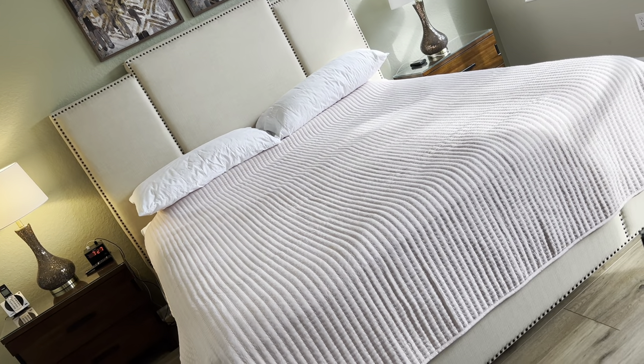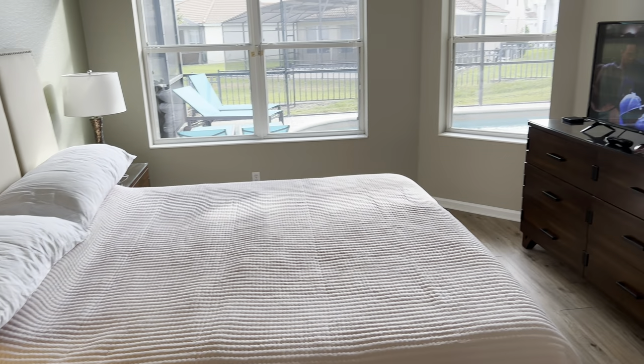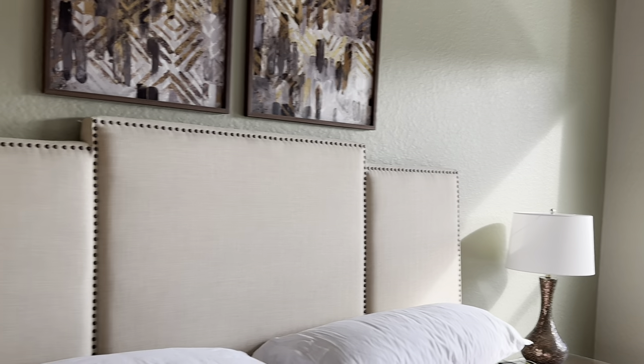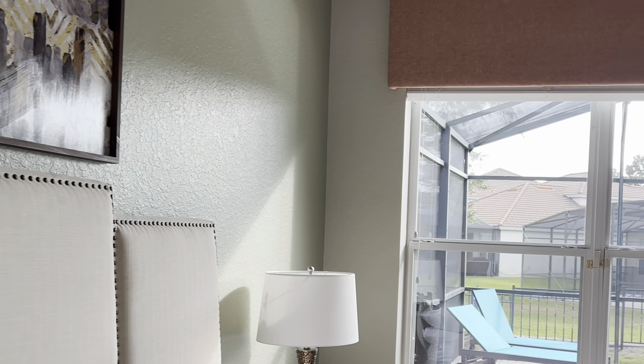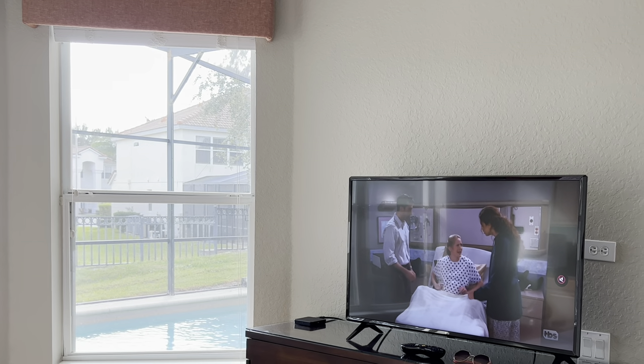Big comfy bed, exactly what you need. I like these as well — you've got your USBs just in the alarm there, just plug in, dead easy. And again, this is a smart TV so you can log into your Netflix, whatever you want to do. Nice and easy.